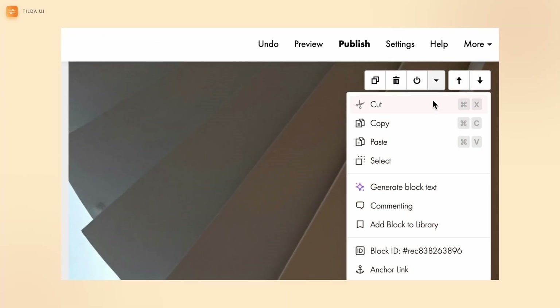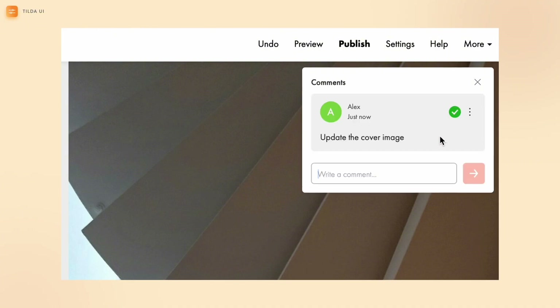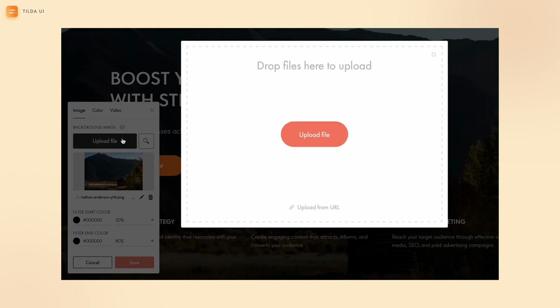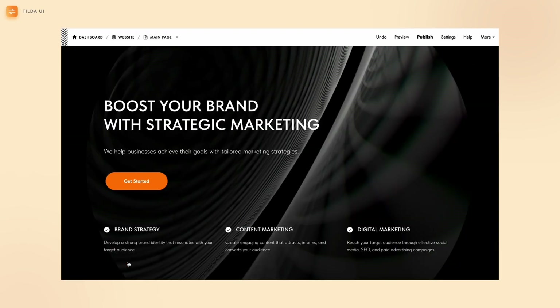A small but handy feature: you can now add comments to blocks to leave messages for teammates or clients, or use them as helpful reminders for yourself. With the new background image widget, you can easily edit the page background directly from the widget, adjust the settings, and save your changes without ever opening the content app.